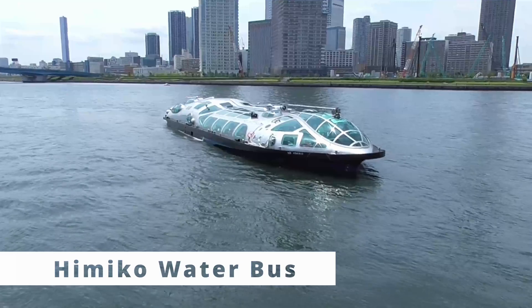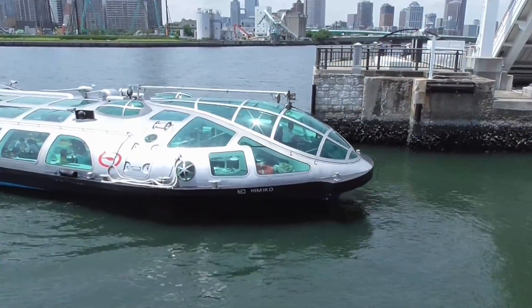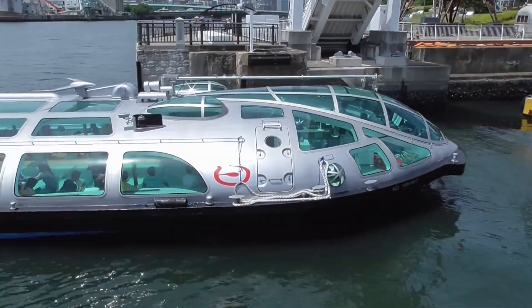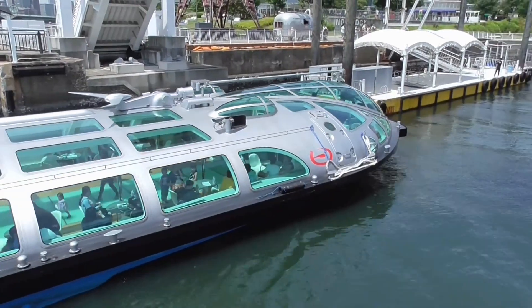Next, the Himiko Water Bus offers a unique, stylish way to ferry people across the water. This innovative vessel blends Japanese design with futuristic technology, providing a sleek and comfortable commuting experience on rivers and lakes.